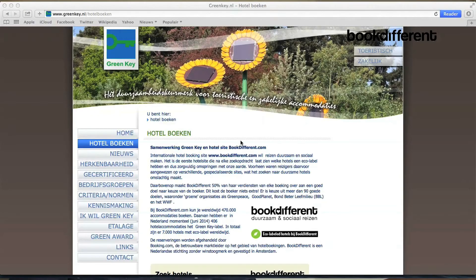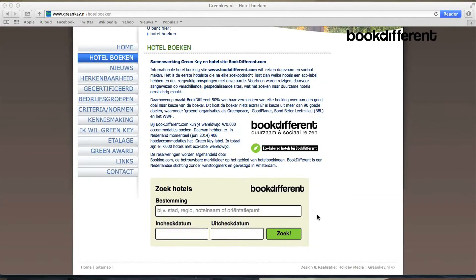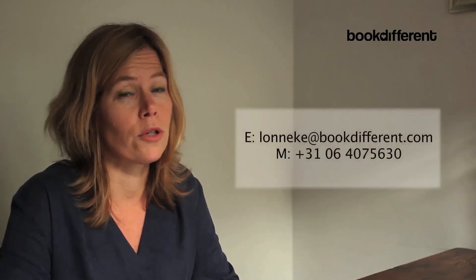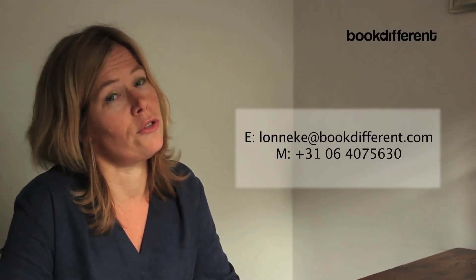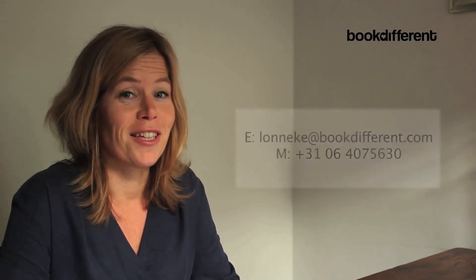For this we developed a booking widget — a search engine which you can put into your website, a tourist board site, or anything you like, configured to show only Green Key hotels. Thanks so much for your attention, and if you have questions do not hesitate to contact me. I am happy to explore all possibilities because we need you. Partners like Green Key are very important in making sustainable travel work and changing the behaviour of tourists. Thank you so much and have a nice day!